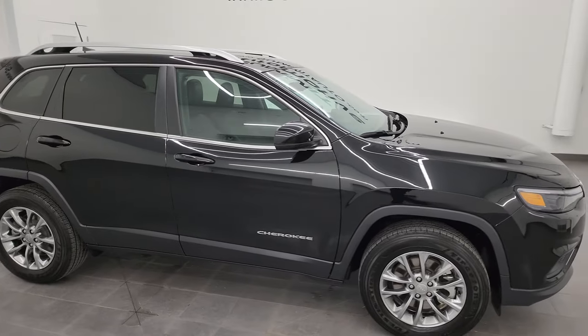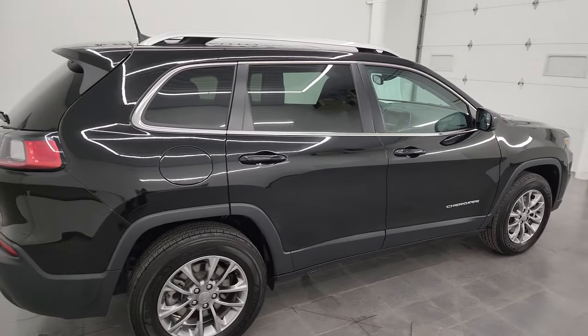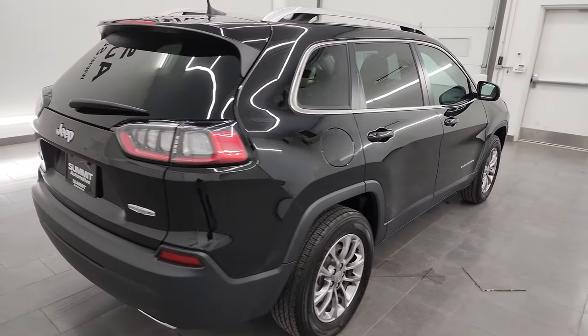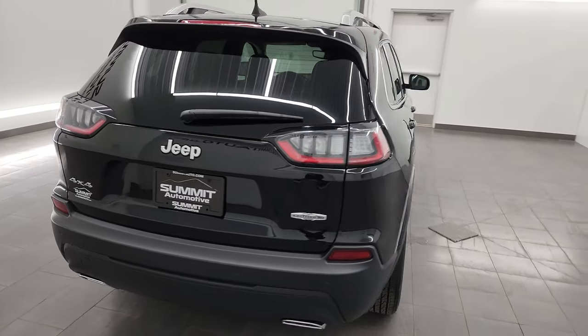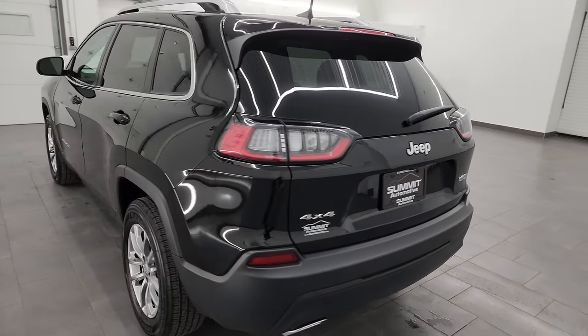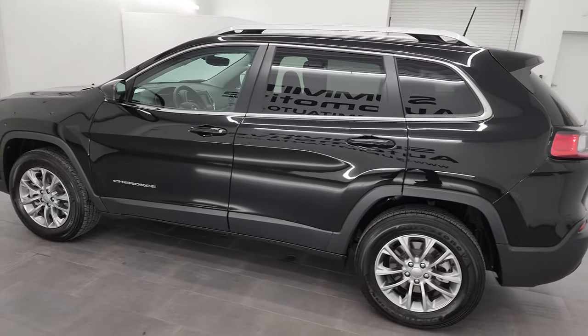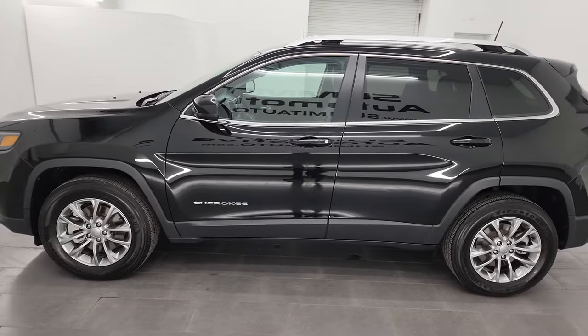Hey, this is Brett, and this 2021 Jeep Cherokee Latitude Luxe Edition is stock number 24J102A. I am here at Summit Automotive in Fond du Lac, Wisconsin — your new and used Jeep and Jeep Cherokee headquarters.